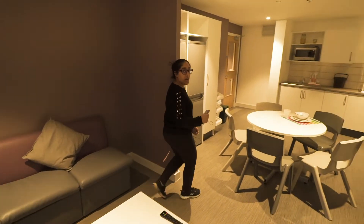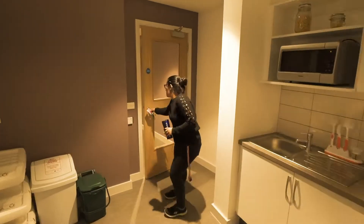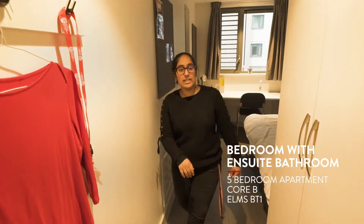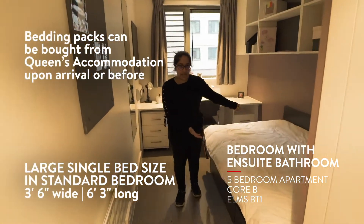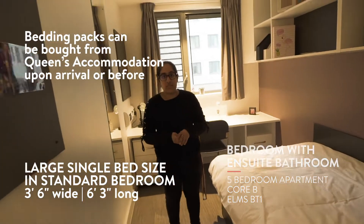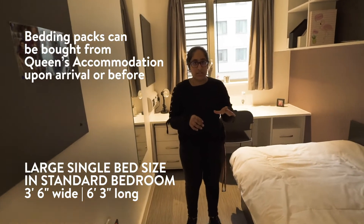Now we'll take you into one of the bedrooms. As soon as you walk in you can see we have our bed here. This bed is actually called a large single — that's the size of the bed. It's not a double, it's not a single, it's kind of in between.